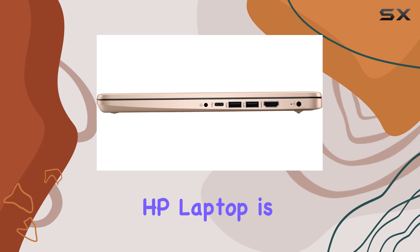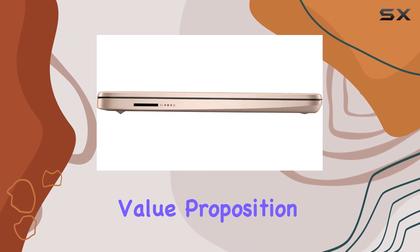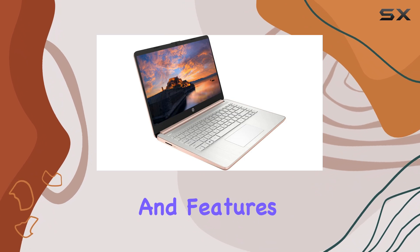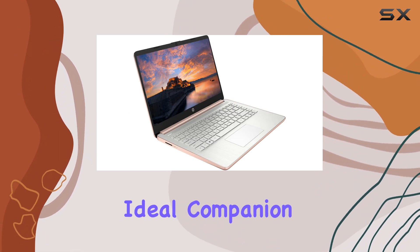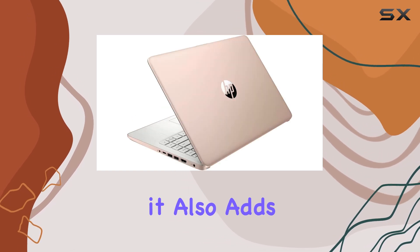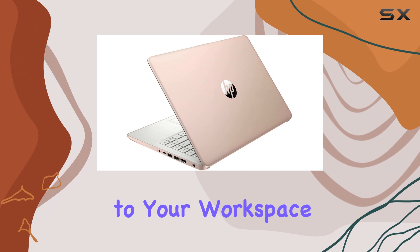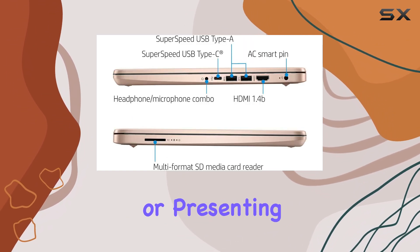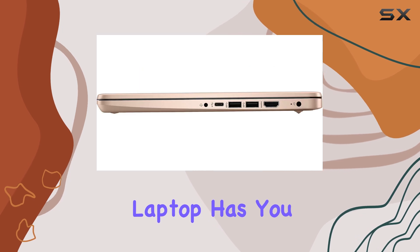Overall, this HP laptop is an excellent value proposition. It offers a perfect blend of performance, portability, and features, making it an ideal companion for college students and business users. With its rose-gold finish, it also adds a touch of style to your workspace. Whether you're taking notes in class, working on a project, or presenting to clients, this laptop has you covered.